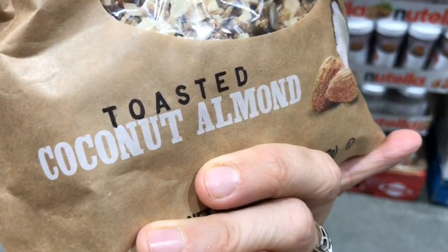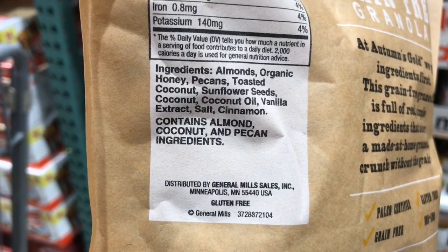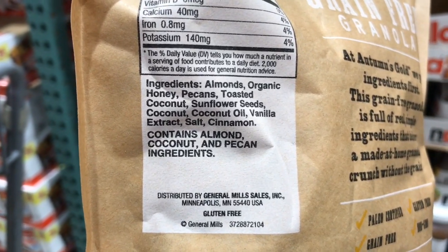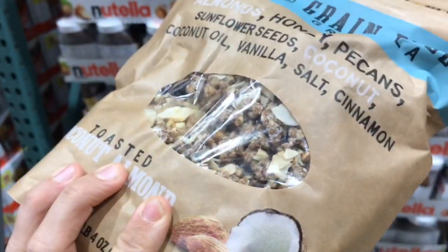I love the Autumn's Gold brand — they have some great granola as well as granola bars. This is the toasted coconut almond flavor and the ingredients are super clean: they use coconut oil, real vanilla, and no natural flavors. This is some great granola right here.